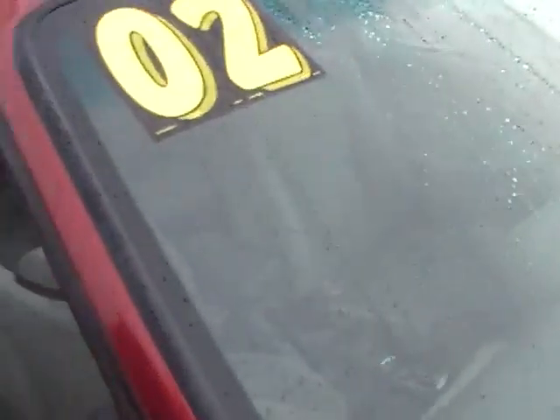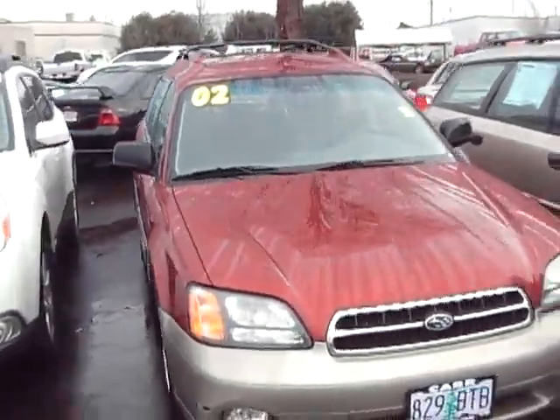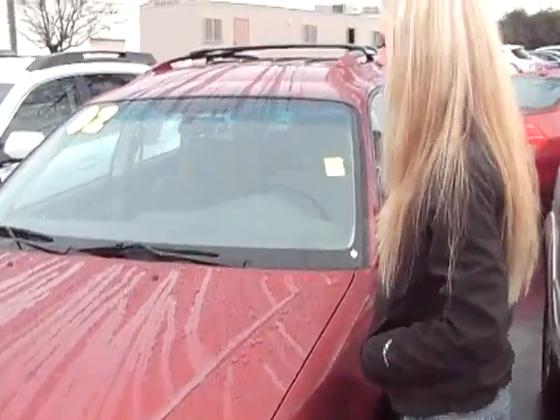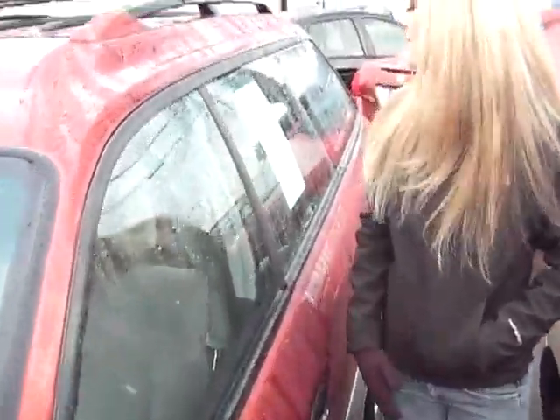Let's take a walk around outside. It's got a luggage rack up top, it's a beautiful red color, and the wheels on this car are practically brand new. Inside we have fabric interior and a single CD changer.